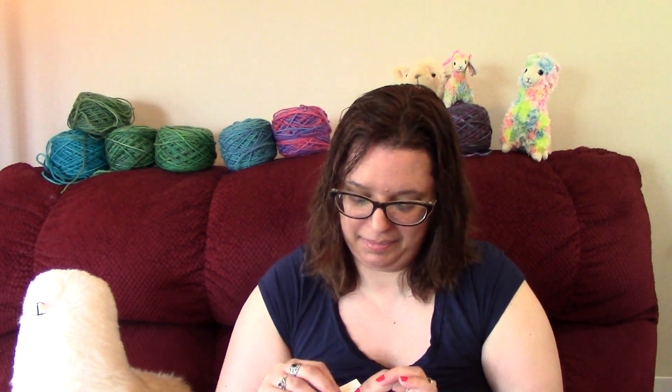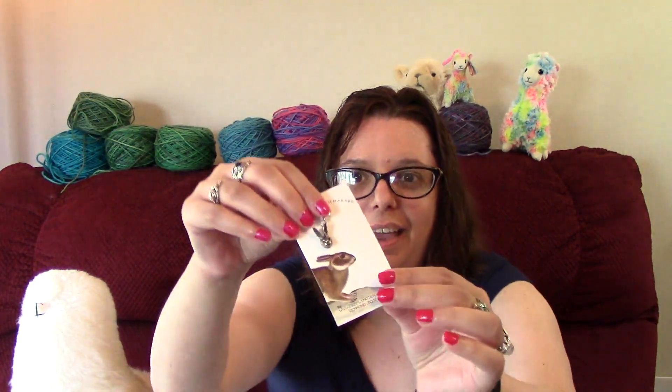The Velveteen Rabbit is a children's book by Marjorie Williams. Here is a quote from the book: 'Real isn't how you're made,' said the Skin Horse — the Skin Horse is another character. 'It's a thing that happens to you when a child loves you for a long long time, not just to play with, but really loves you. Then you become real.' I'm going to cry — but I'm not going to.